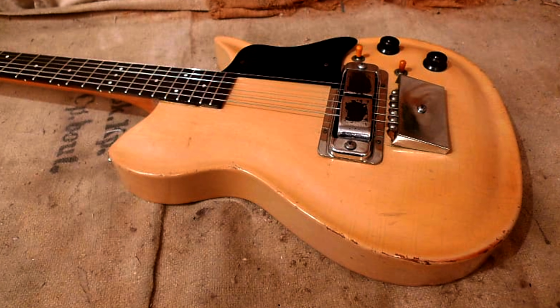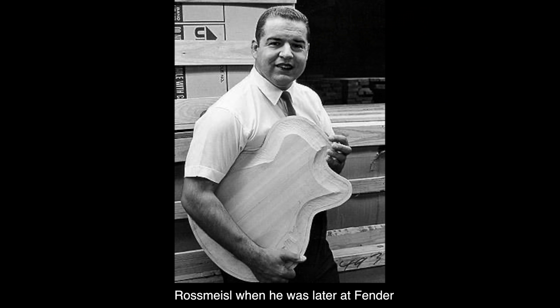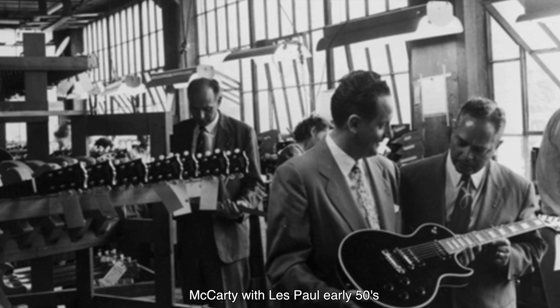Hall launched into modernizing Rickenbacker, and in early 1954, he hired Roger Rossmeisel. Rossmeisel had learned about building guitars from his father back in Germany, and after the war he emigrated to the U.S. He'd spent a year working for Ted McCarty at Gibson in Michigan and had been there during the launch of the Les Paul in 1952. But McCarty was not interested in Rossmeisel's designs, so he moved to Southern California and went to work at Rickenbacker. By the mid-50s, all the players were in place to design and build the first Rickenbacker bass guitars.